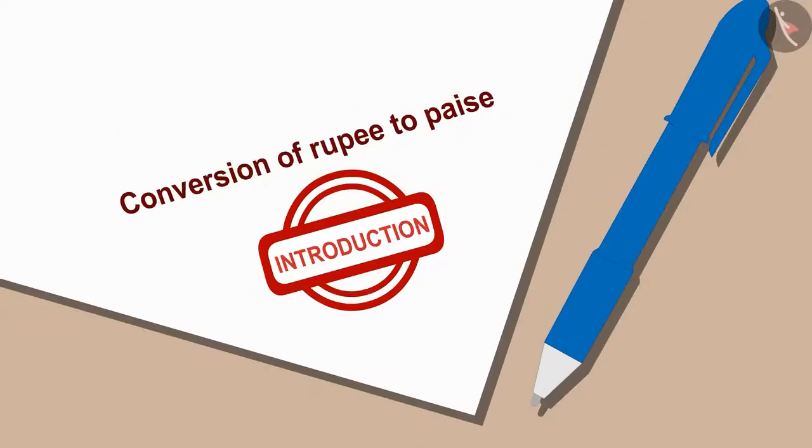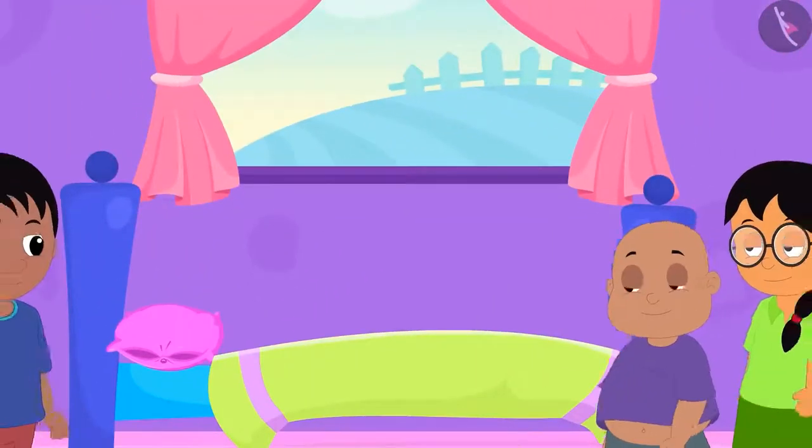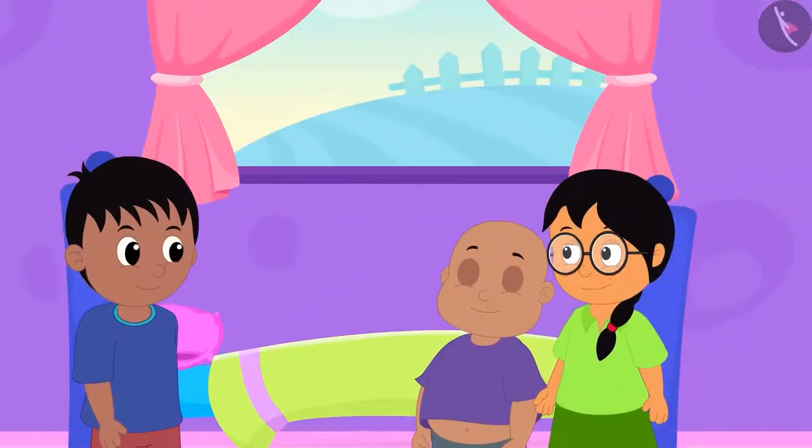Today we will learn to convert rupee into paise. Bablu and Minu have come to Raju's house.